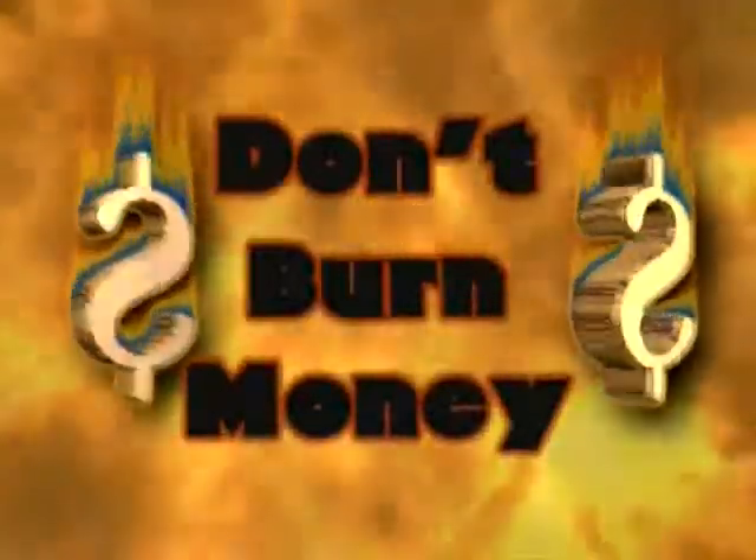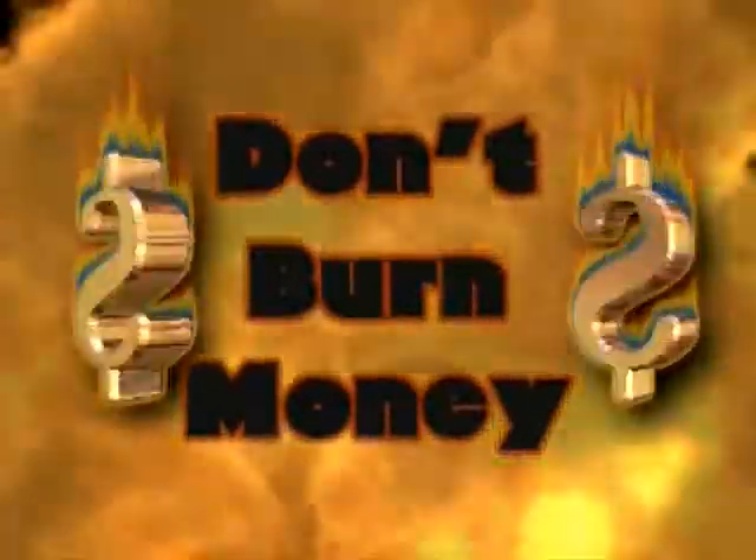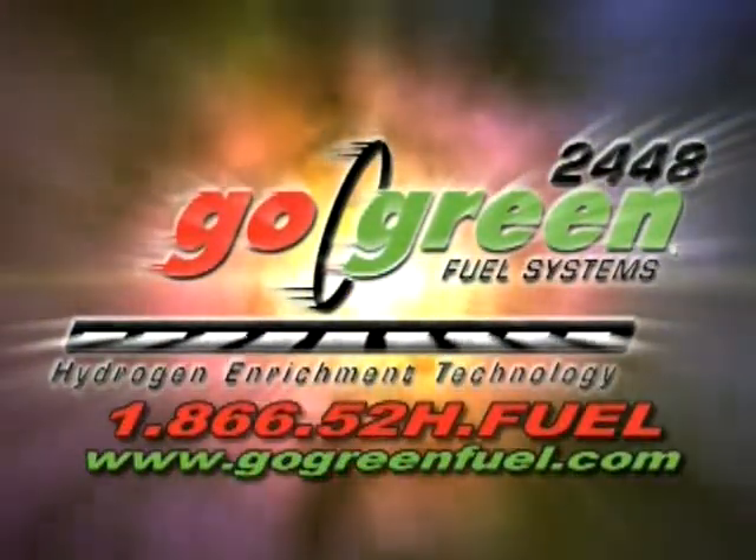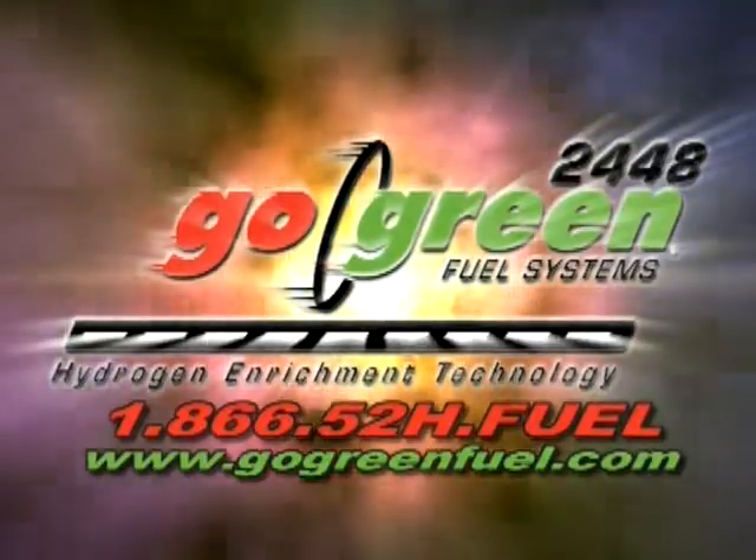Every mile driven without the Go Green Fuel 2448 is burning money needlessly. Talk to a Go Green Fuel representative and let the 2448 go to work for you.